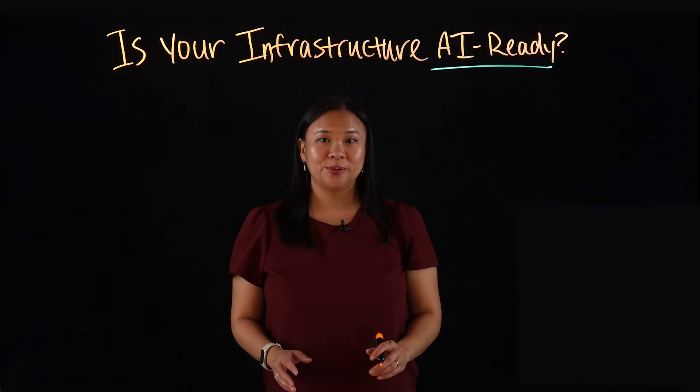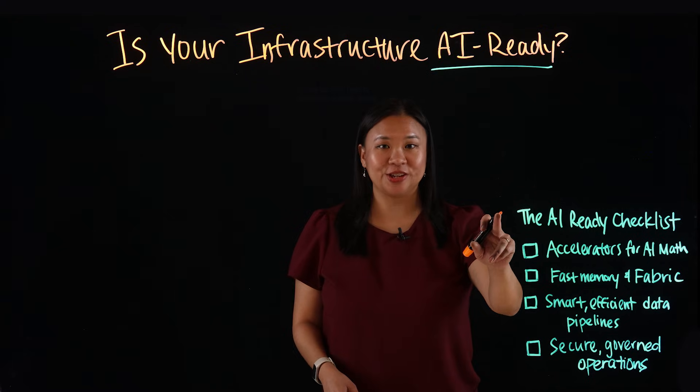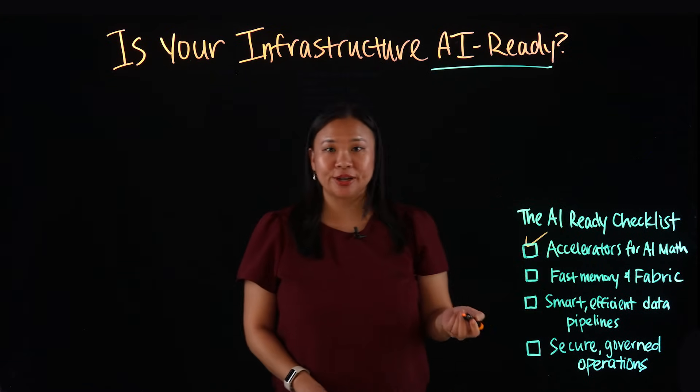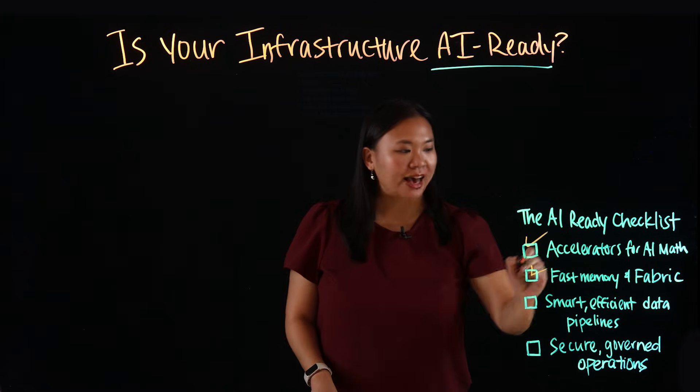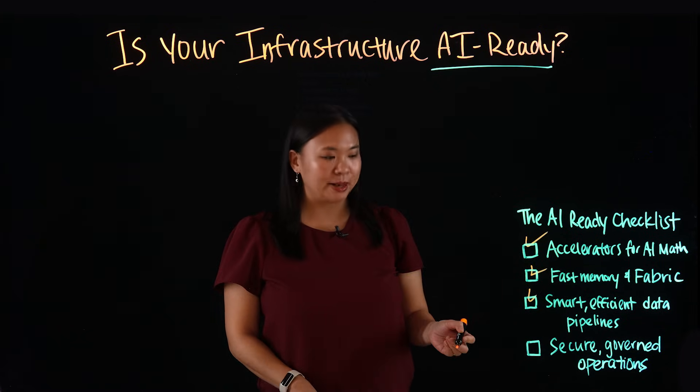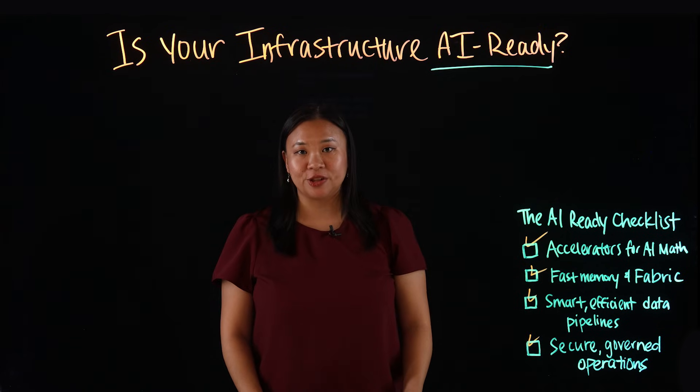To frame this video, I want to introduce the AI ready checklist. Your infrastructure is AI ready when it delivers accelerators for AI math, fast memory and fabric, smart and efficient data pipelines, and secure and governed operations.